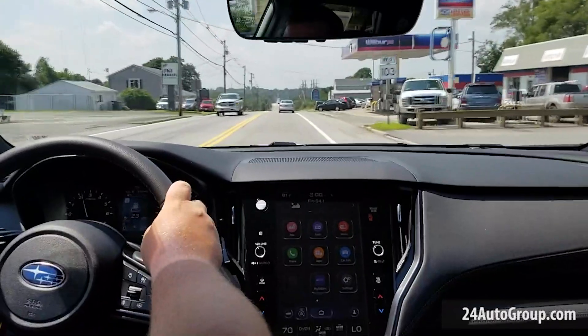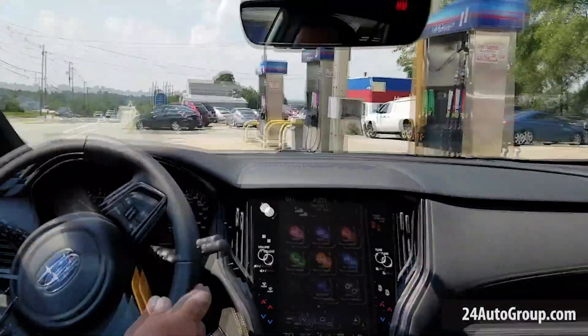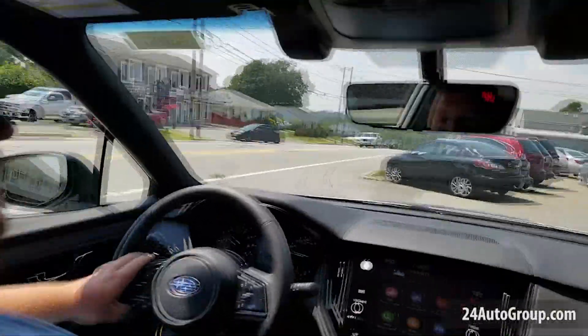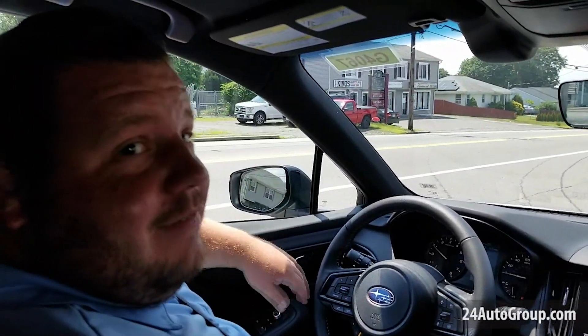Along with that comes the 0-60 time. This car is a quick car — it's not a small car, but it is a quick car. The 0-60 speed is about 6.2 seconds, which means that this car, if you really need a little pep in your step, absolutely has that available.